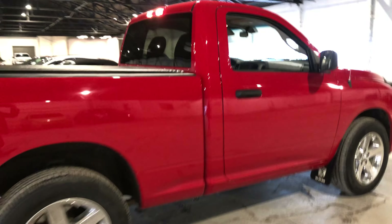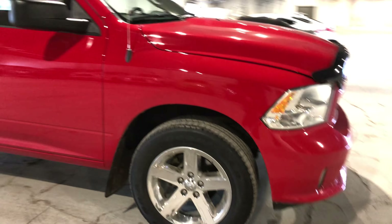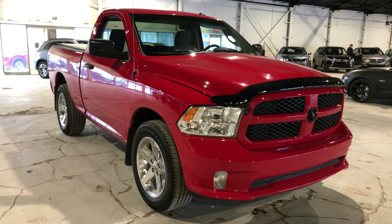This truck is in great condition. If you'd like to come check it out in person and take it for a test drive, feel free to reach out through phone, text, email, Facebook, or Instagram. Once again, this is Jay from Northside Mitsubishi — thanks for watching.